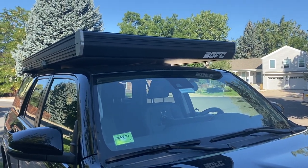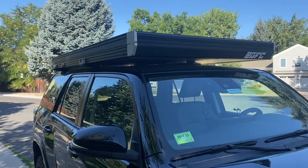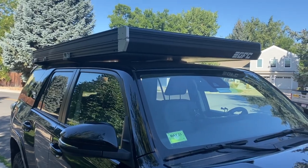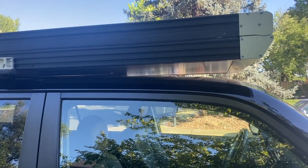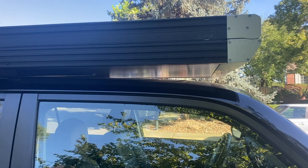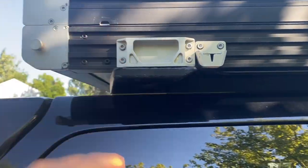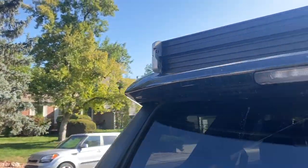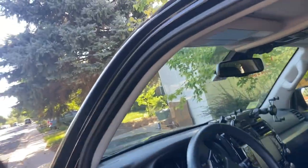I have this GFC rooftop tent that is really awesome — sets up in less than a minute, takedown is similar. It's been having a weird whistling noise even at low speeds. I thought it might be from these drain holes here, or possibly from these holes under the rack. So I put a little bit of duct tape on them to see which ones are causing it, and let's see if I can make it make the noise.